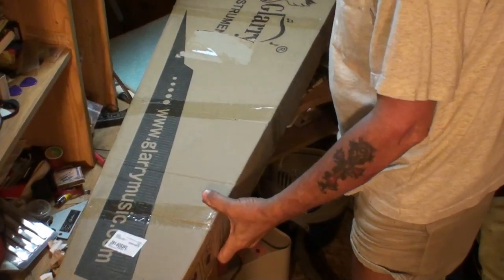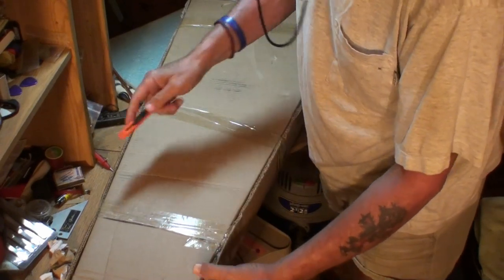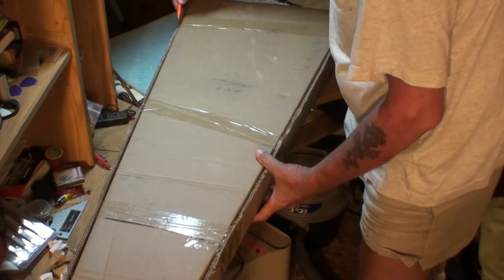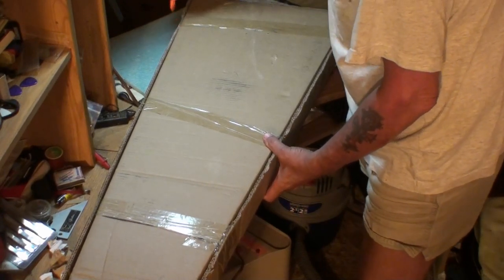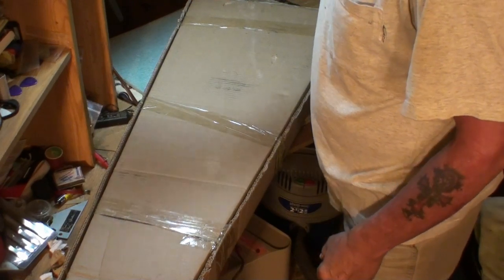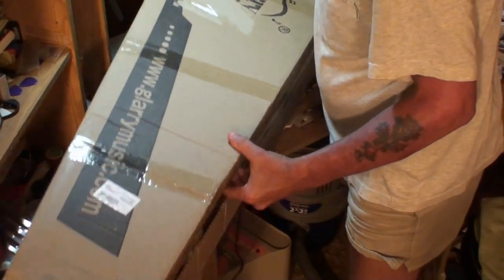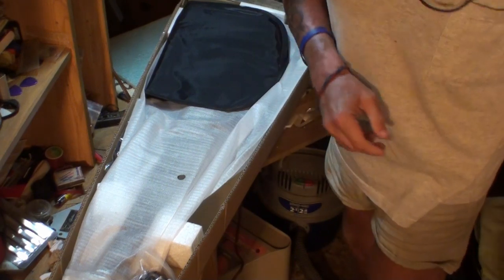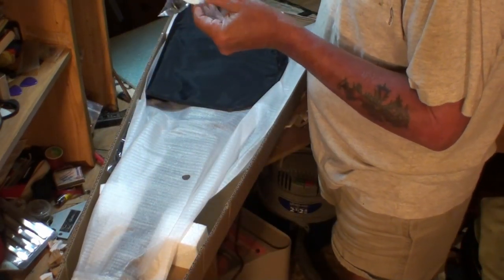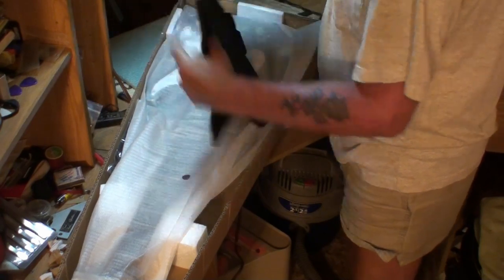Alright, maybe now you can see a little bit better. No packing — wow. That's heavy, man. I mean the box isn't heavy, the guitar is heavy. They didn't put any packing in at all. I'm seeing it just like you all are for the first time. Maybe there was a little bit of packing — not very much. Here is a tremolo bar, a pick, a guitar cord, and a wrench to adjust the truss rod with. And I guess it came with a gig bag too — didn't know that.